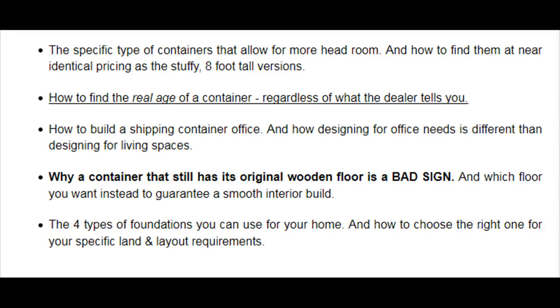The specific type of containers that allow for more headroom, and how to find them at near-identical pricing as the standard 8-foot tall versions. How to find the real age of a container regardless of what the dealer tells you. How to build a shipping container office, and how designing for office needs is different than designing for living spaces. Why a container that still has its original wooden floor is a bad sign, and which floor you want instead to guarantee a smooth interior build. The four types of foundations you can use for your home, and how to choose the right one for your specific land and layout requirements.